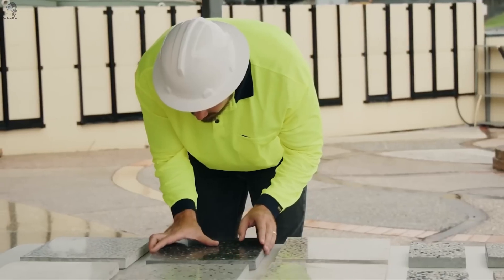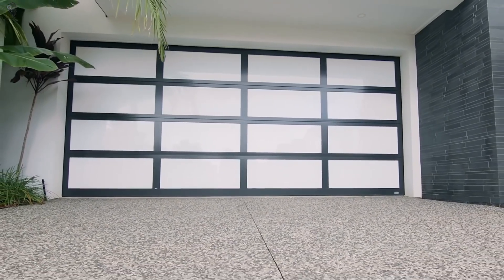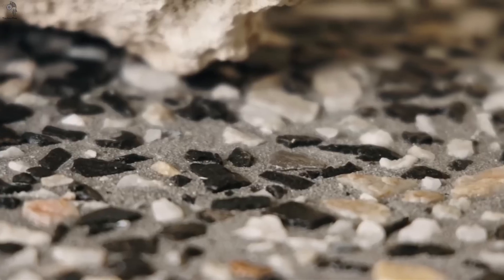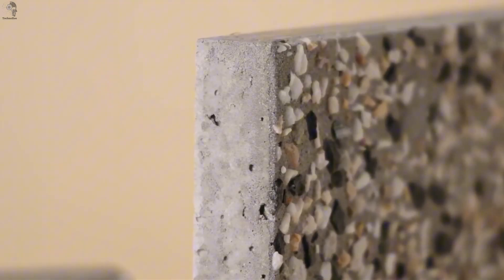From bright blends to muted earth tones, the result works anywhere — a garage floor, a pool deck, an outdoor lounge. It also stays cooler in harsh Australian summers, and the surface doesn't get slippery because every stone has its own natural texture. And since no batch of stone is ever the same, every project ends up with a unique look.